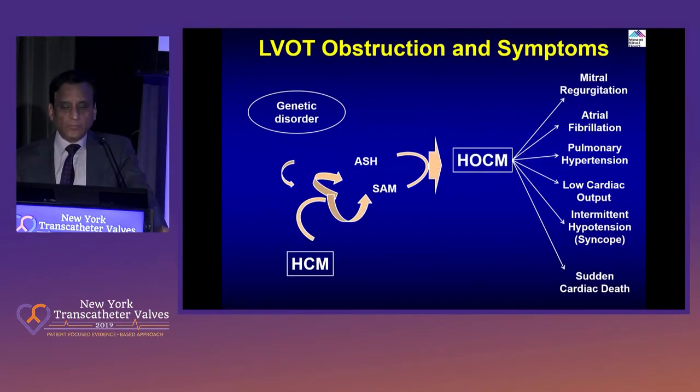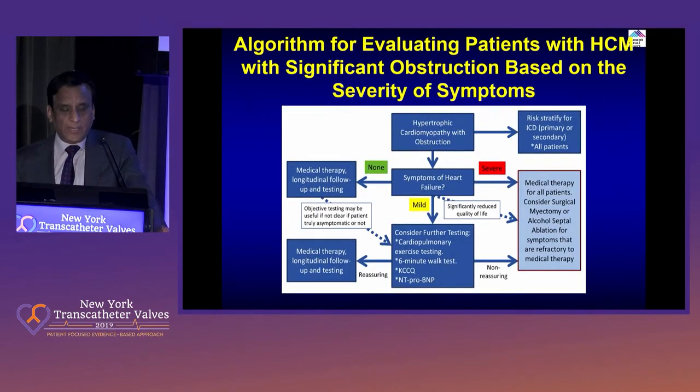Of course, the Valsalva maneuver can also be used. The LVOT obstruction symptoms of various kinds as mentioned: mitral regurgitation, atrial fibrillation, pulmonary hypertension, low cardiac output, and syncope — once they become symptomatic — are usual. And of course many of them have chest pain also, despite normal coronary arteries.